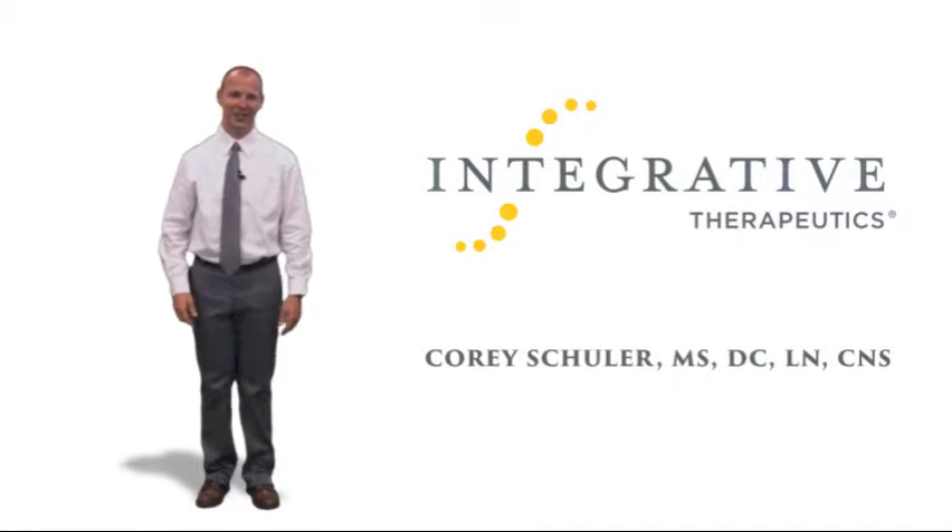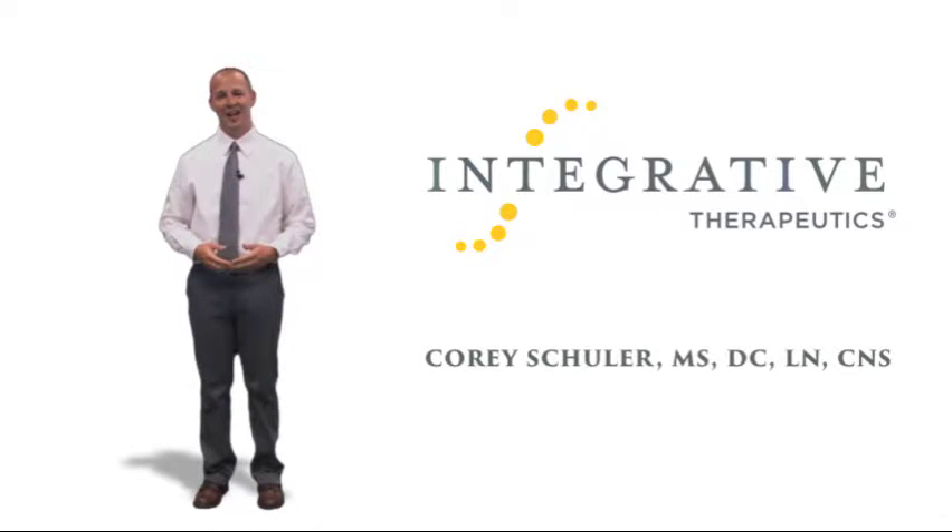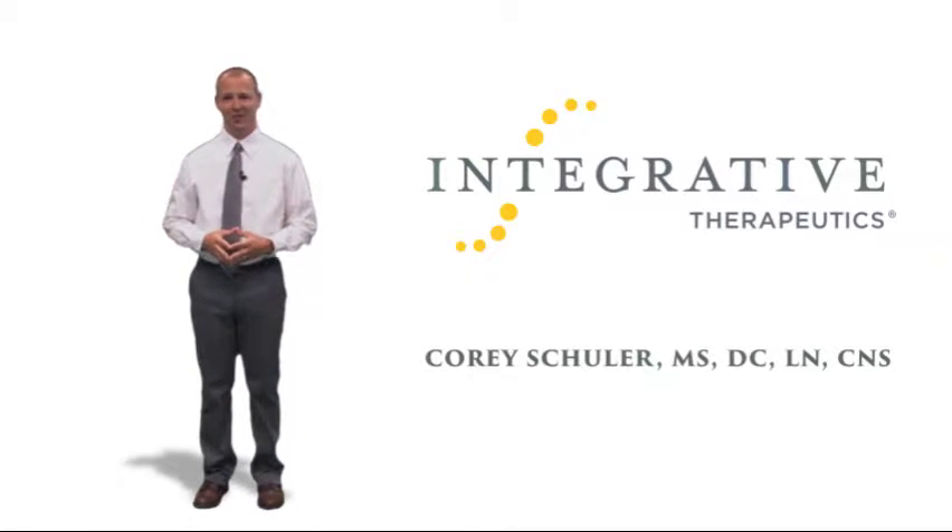Hi, I'm Dr. Corey Shuler. In addition to being a member of the Integrative Therapeutics Medical Advisory Board, I'm also a Certified Nutrition Specialist and Fellow of the American Association of Integrative Medicine. This is just one of many resources available from Integrative Therapeutics.